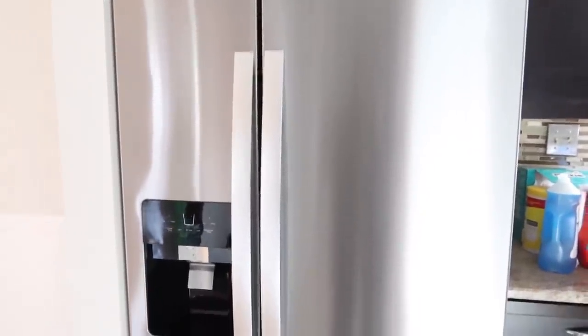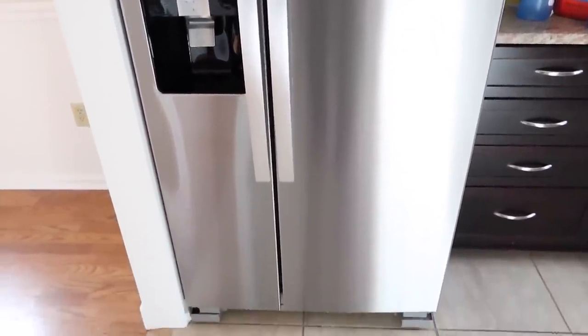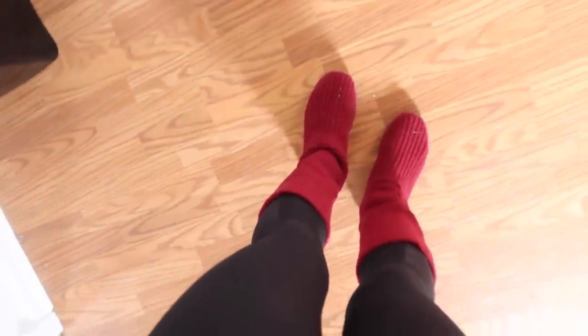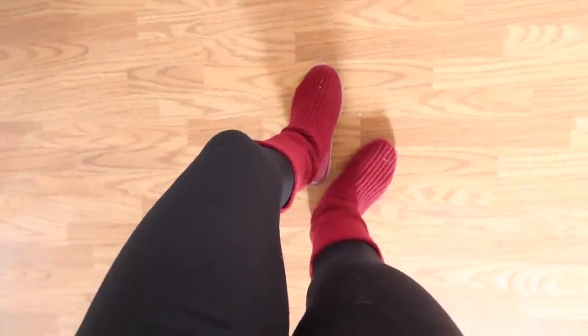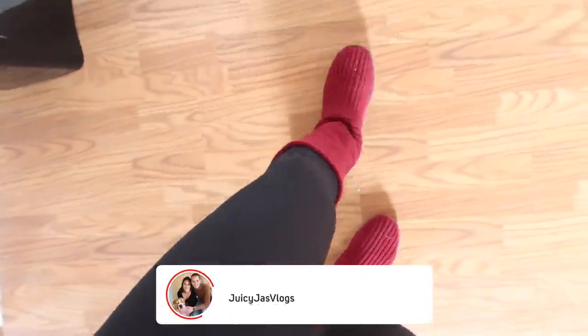So here we have our fridge. It fits perfectly - if we would have got one even a little bit bigger it wouldn't have fit. So we're super excited. It's just like a standard fridge but it's pretty spacious. Just for us it's perfect, I love it. I can't believe I still fit into these Uggs - I've had them since I was like 14 in 9th grade and got them for Christmas forever ago.